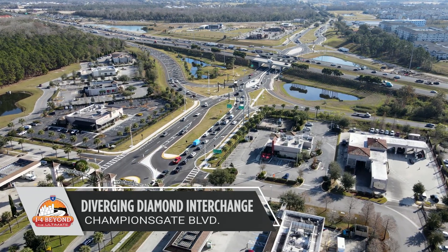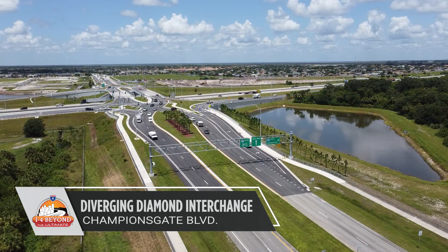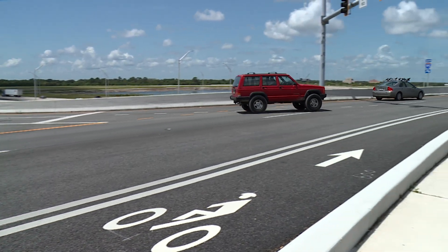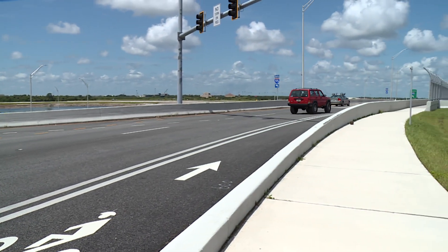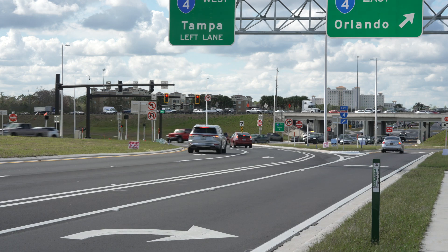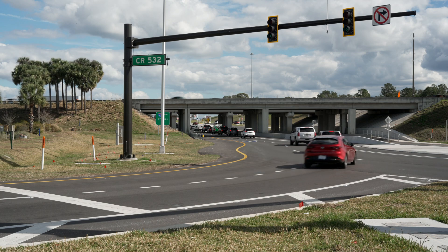Diverging Diamond Interchanges, or DDIs, are used all around the world, built where interstates meet busy local roadways. DDIs help improve safety and mobility for drivers, pedestrians, and bicyclists. A DDI has been constructed at the intersection of Interstate 4 and Champions Gate Boulevard, County Road 532.